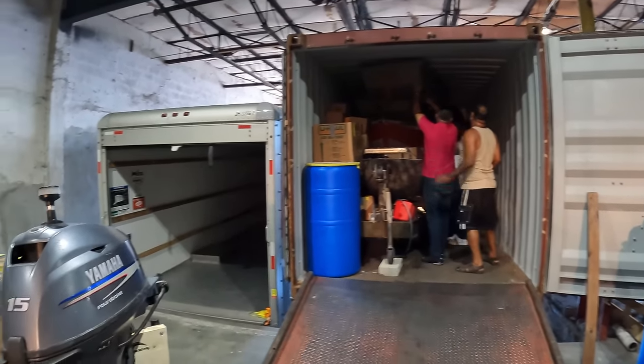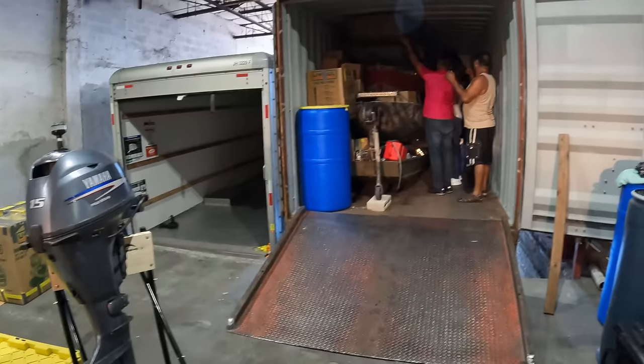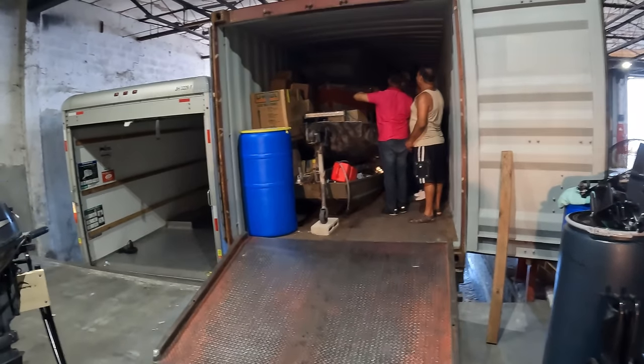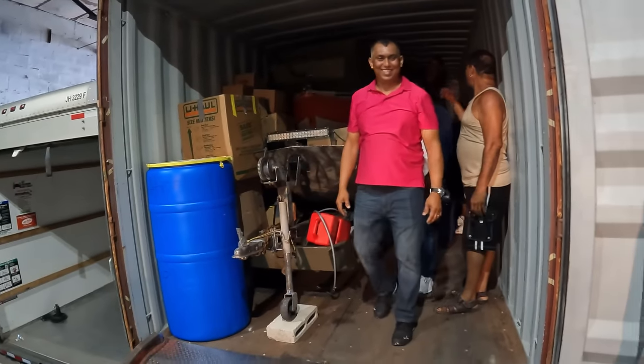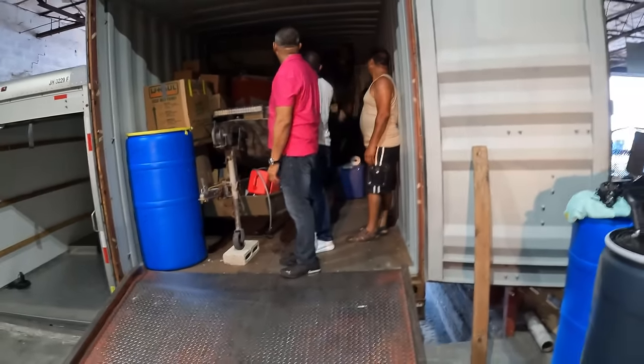Looks like it's going to fit. We're getting there. I want to say thanks to the folks that donated to the barrel drive with clothing — all these boxes of used clothing and stuff. Thank you to you guys for your donation.